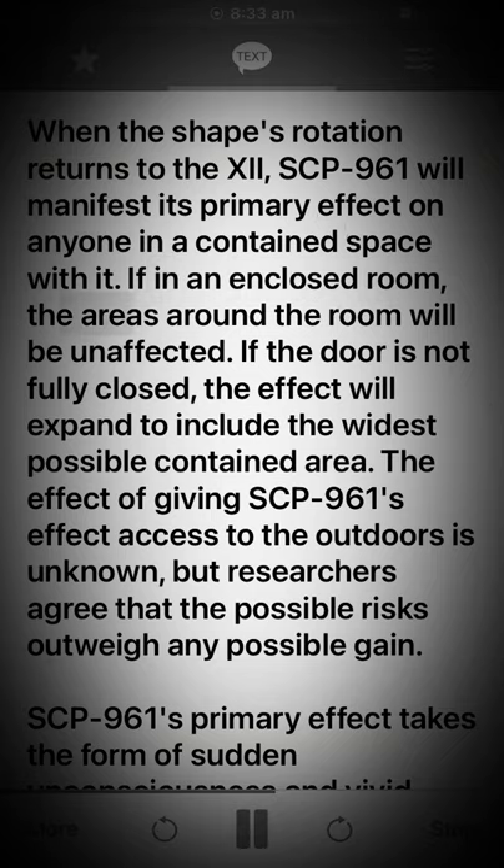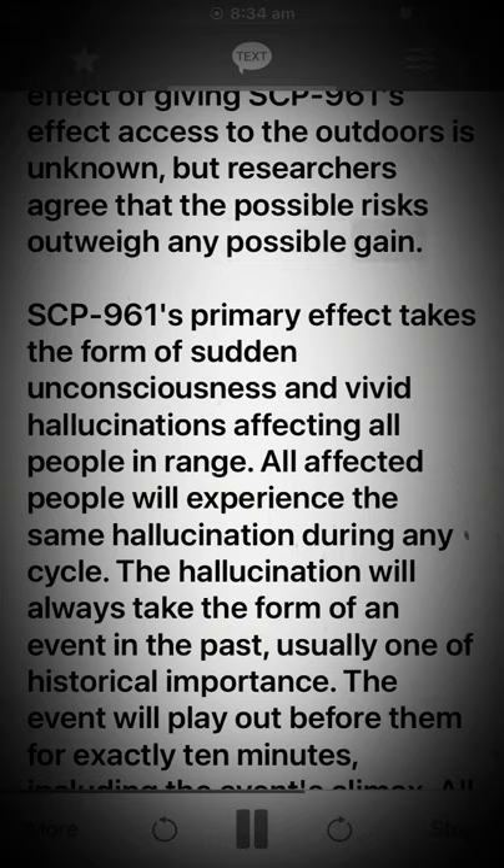If in an enclosed room, the areas around the room will be unaffected. If the door is not fully closed, the effect will expand to include the widest possible contained area. The effect of giving SCP-961's effect access to the outdoors is unknown, but researchers agree that the possible risks outweigh any possible gain.